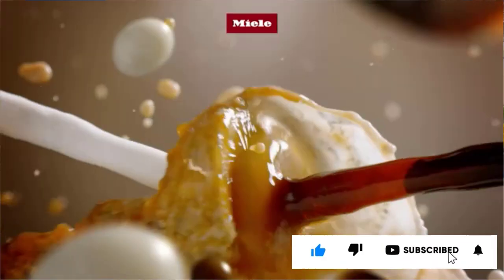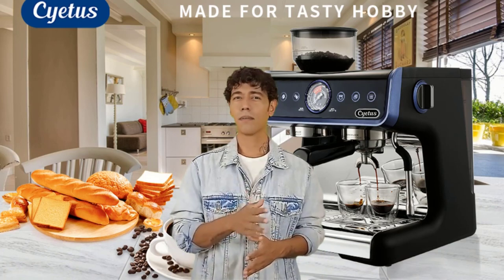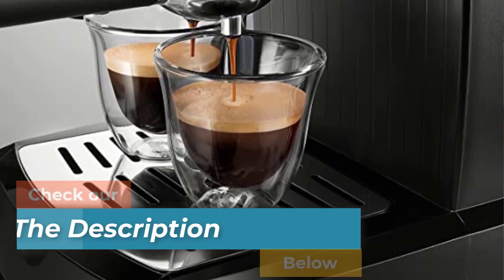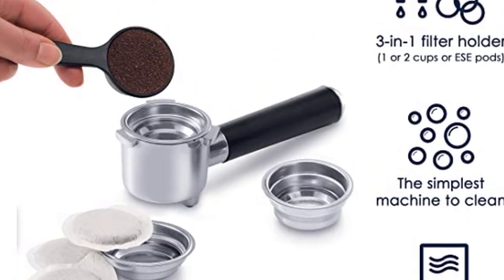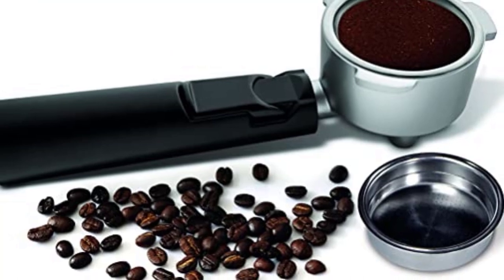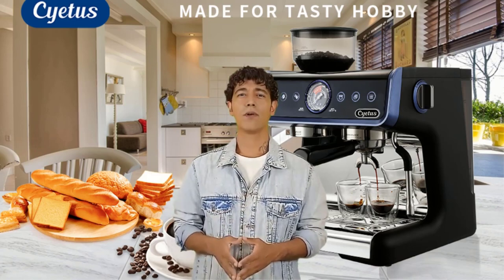But for some people, coffee doesn't even taste that good. For those people, espresso machines might be their best bet. There are many espresso coffee machine products available, each with different characteristics, benefits, and prices. To help you make an informed decision, I did extensive research, read tons of reviews, and compiled a list of the best espresso coffee machines from reputable brands. After much research, I found these products very helpful for people like you.